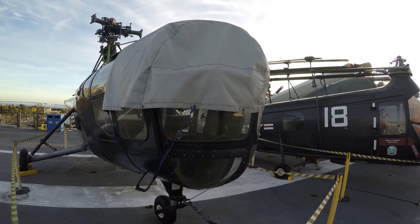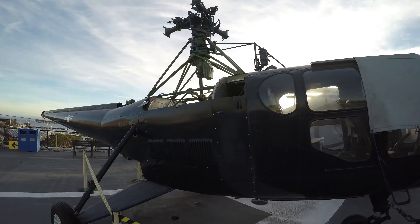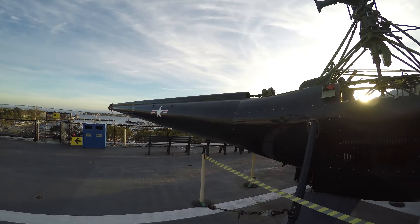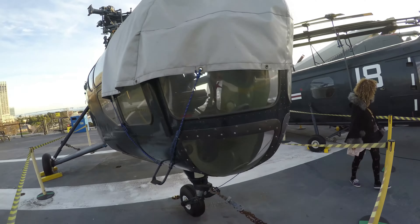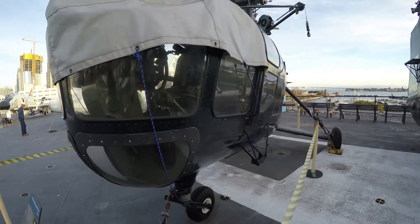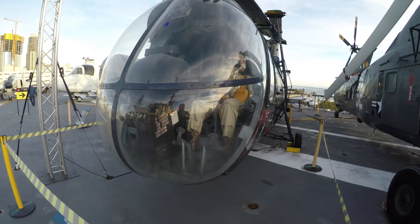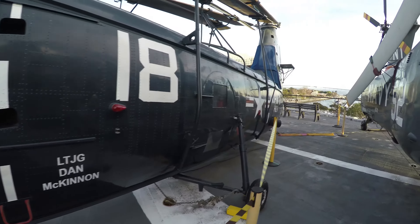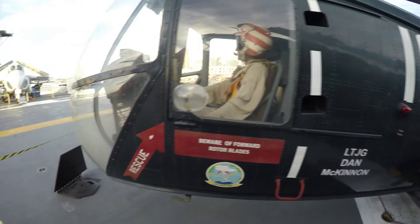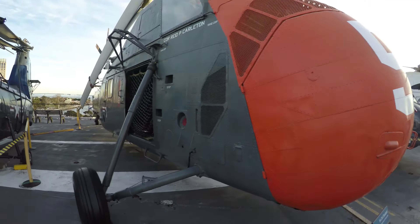This is an HO3S helicopter used for utility, dating back to 1946. This is the HUP Retriever utility helicopter. And this is an H-34 Seabat anti-submarine helicopter.